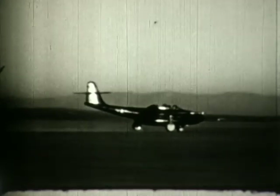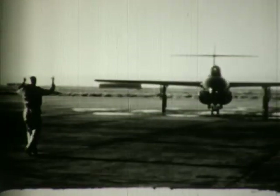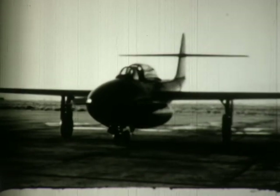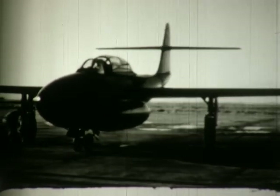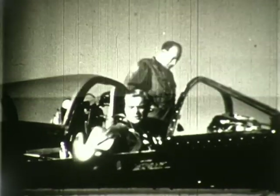The XF-89 was an all-weather interceptor with a sophisticated radar fire control system. Later versions of this aircraft were extensively used by the United States Air Force's Air Defense Command. The XF-89 first flew on 16 August 1948 with Fred Brecher in the cockpit.